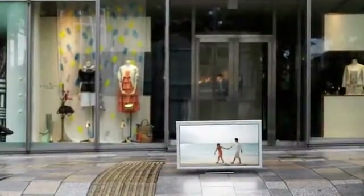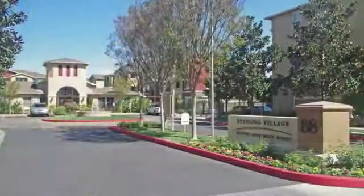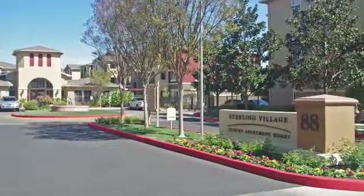Situated in the heart of the Bay Area, close to major businesses and fantastic shopping, our controlled access community is close to it all. Call today — let's make Sterling Village your new home.